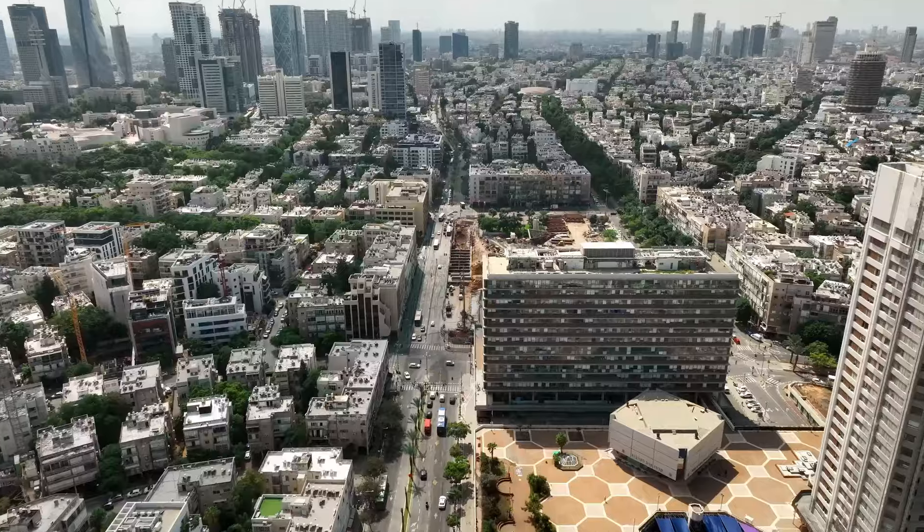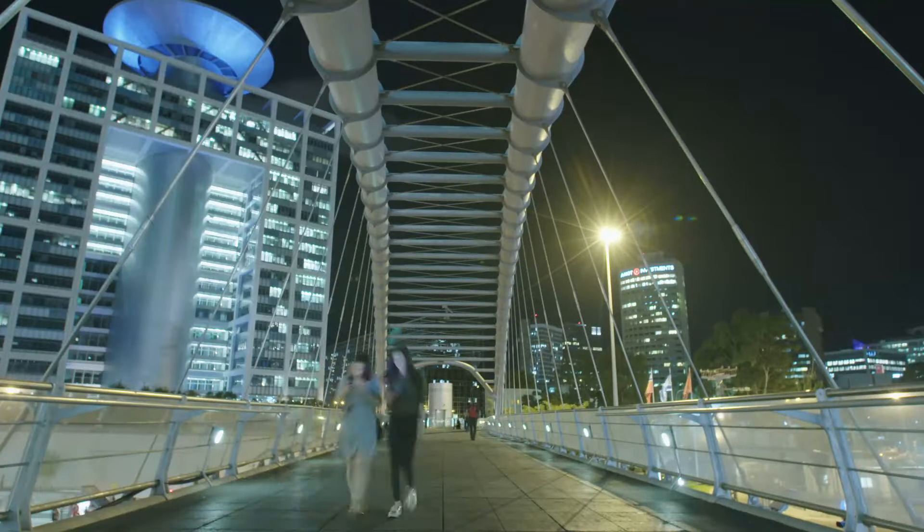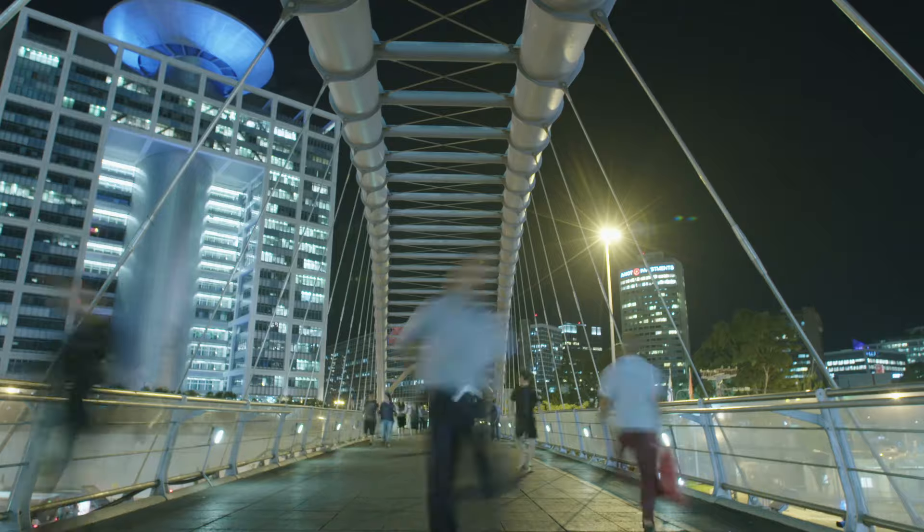The third reason NVIDIA purchased Run.ai is due to NVIDIA's large presence in Israel. They employ more than 3,200 workers in this country, which is over 15% of their entire worldwide workforce. So buying this Tel Aviv company just makes sense geographically. As you can see, there are plenty of reasons why Huang and NVIDIA bought this startup.